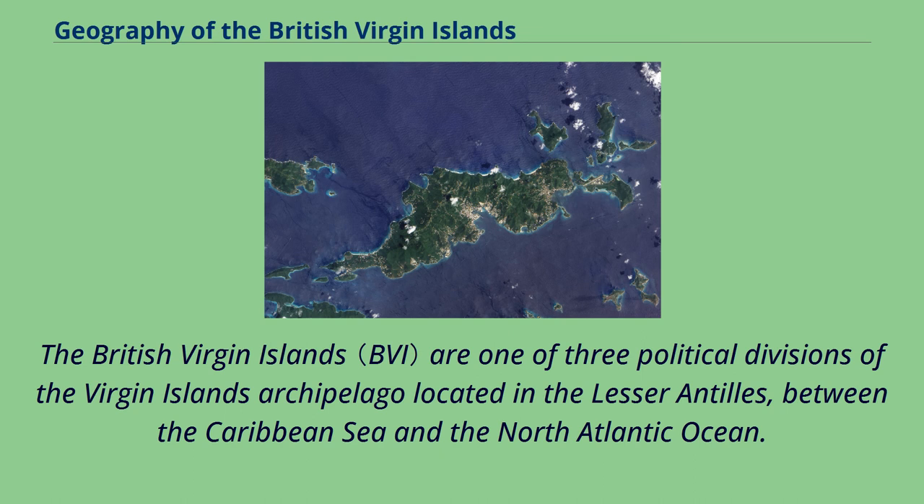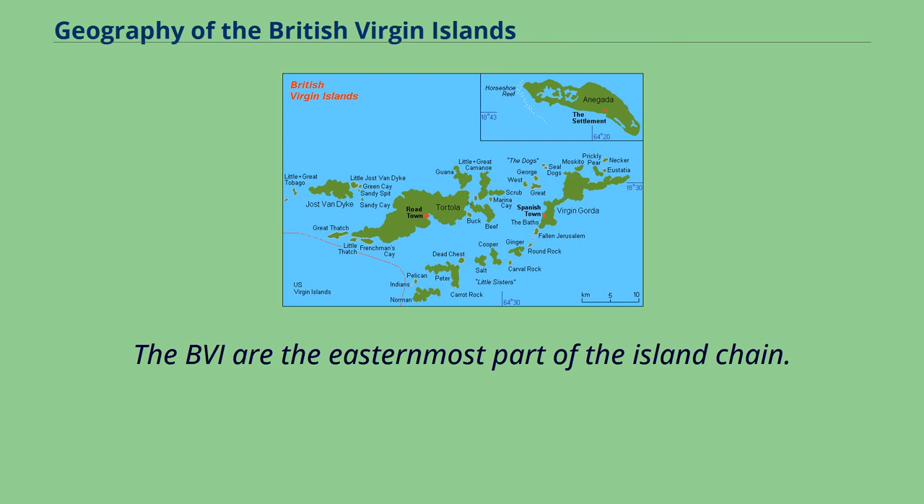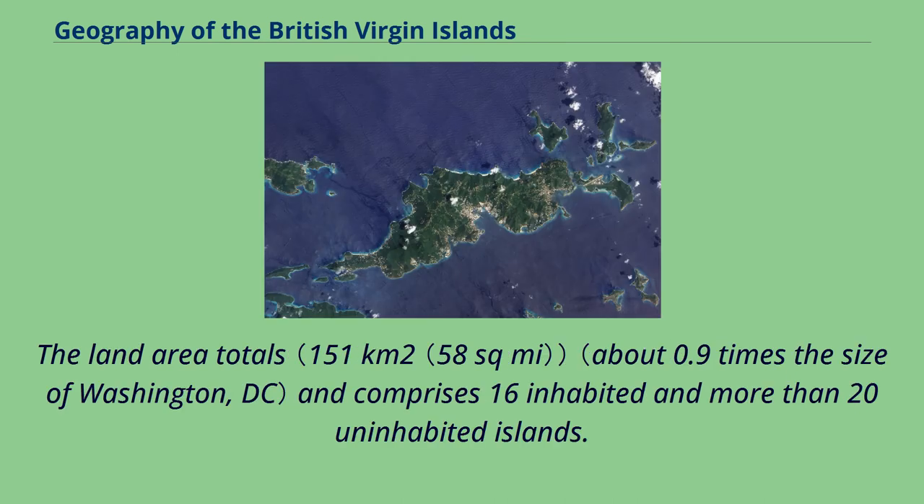The British Virgin Islands are located in the Lesser Antilles, between the Caribbean Sea and the North Atlantic Ocean. The BVI are the easternmost part of the island chain. The land area comprises 16 inhabited and more than 20 uninhabited islands.